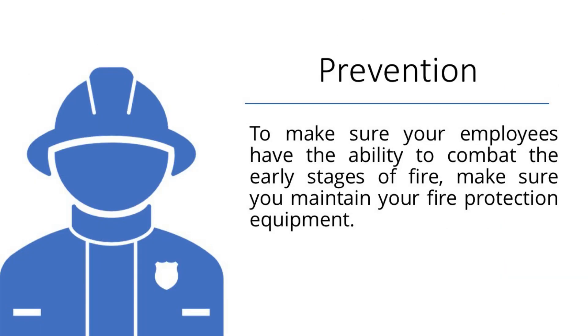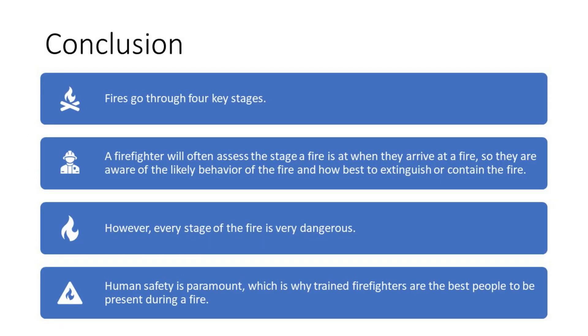Prevention: to make sure your employees have the ability to combat the early stages of fire, maintain your fire protection equipment appropriately. Conclusion: fires go through four key stages. A firefighter will often assess the stage a fire is at when they arrive, so they are aware of the likely behavior of the fire and how best to extinguish or contain it. However, every stage of a fire is very dangerous. Human safety is paramount, which is why trained firefighters are the best people to be present during a fire.